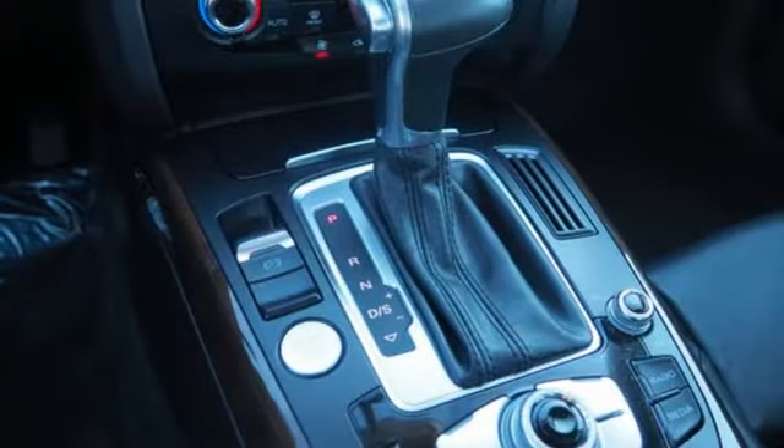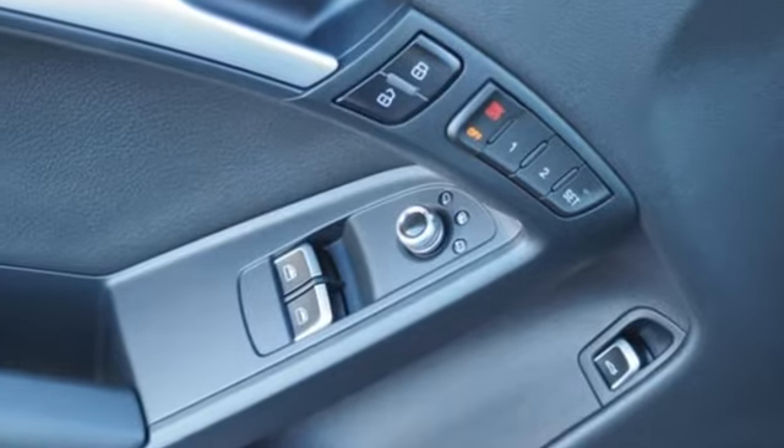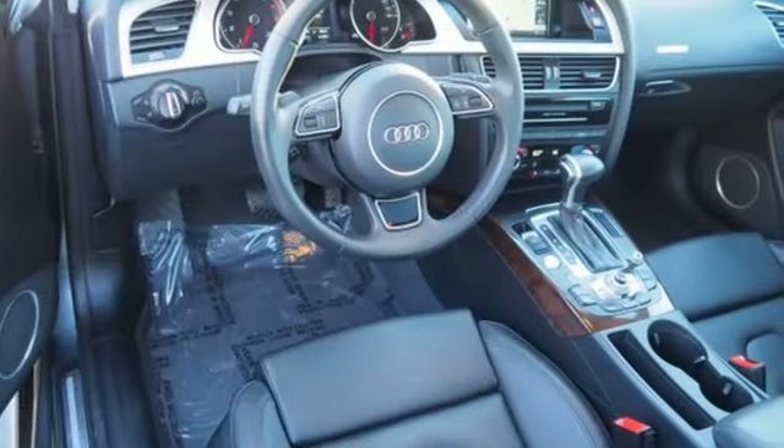Car and Driver observes the A5 is stylish, well-crafted, and nimble. When you drive an Audi, the design and performance makes sure you stand out in a crowd.